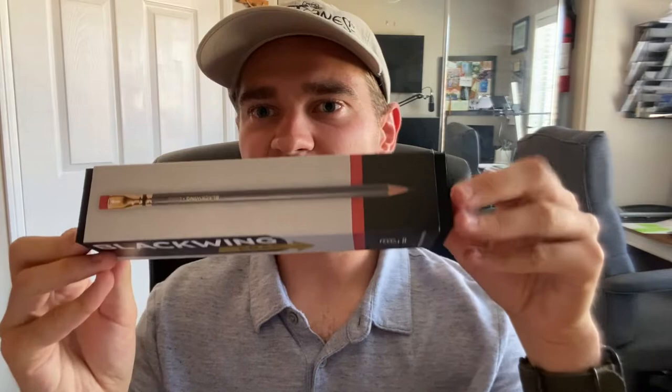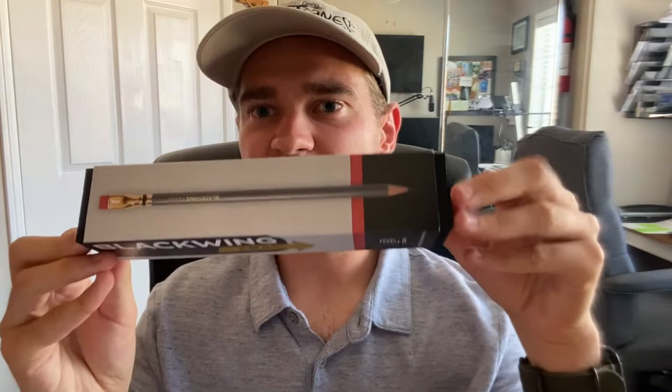But Blackwing came back about 10 years ago and started remaking the pencils. They have these special limited-quantity volumes they sell out, and one of the series they released is called, as you can see here, Blackwing Era — they redesigned and brought back the classic iconic 1930s look of the pencil, because the new ones look slightly different than these original 1930s designs.